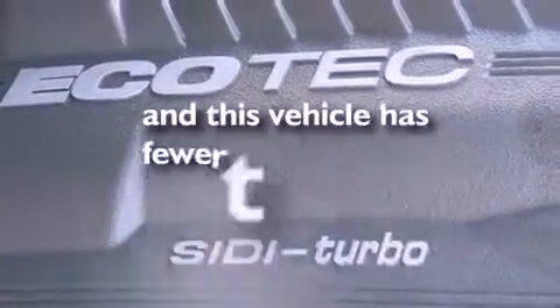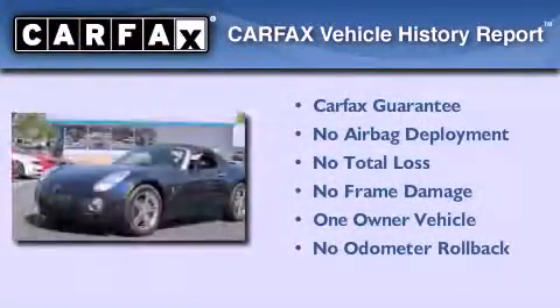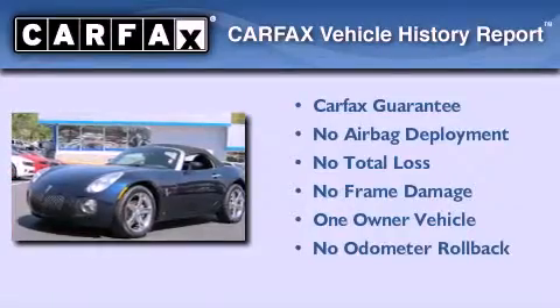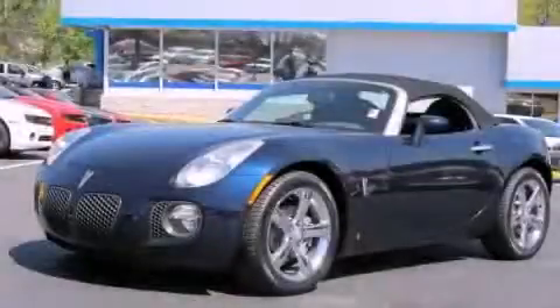This vehicle has fewer than 47,000 miles on the odometer. This Pontiac has had only one owner, and it qualifies for the Carfax buyback guarantee. This automobile won't last long at this price. Call and arrange a test drive now.